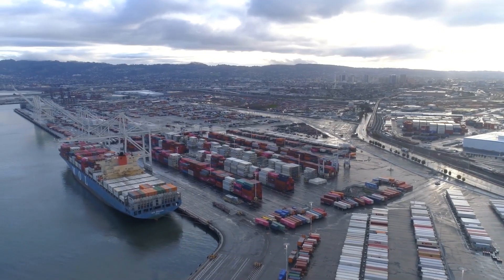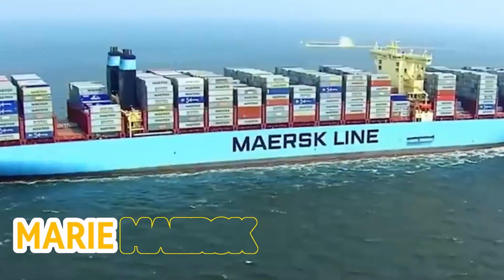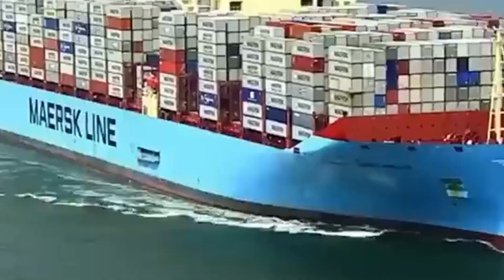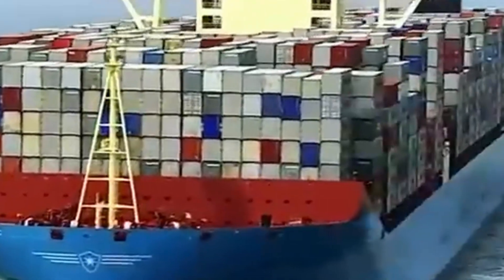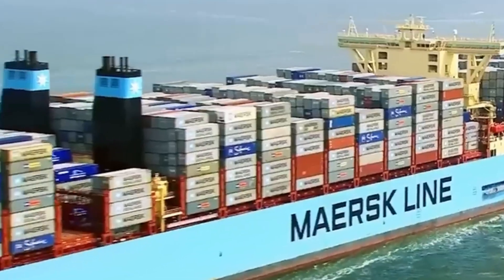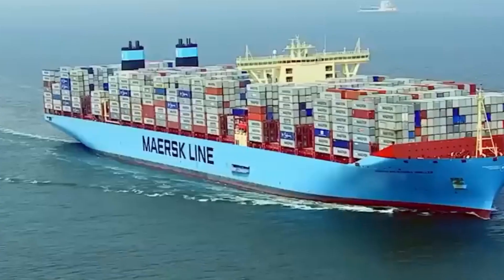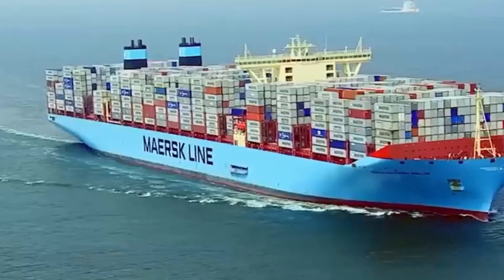Container ships are incredibly strong and can withstand powerful winds and waves without sinking. Let's take a look at the Marie Maersk, a triple E-class container ship of which only 31 have been built worldwide. This particular ship is registered at the port of Hallerup in Denmark and operated by a Danish shipping company. These massive vessels are impressive in size and features.